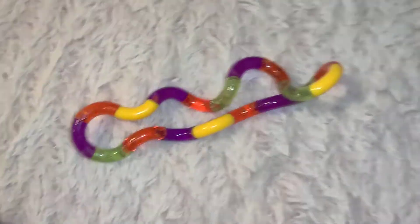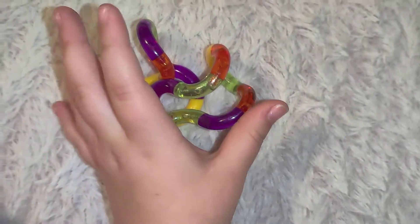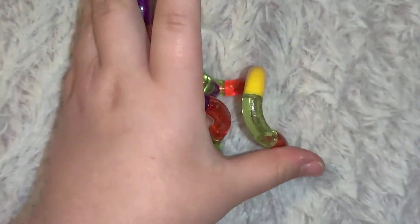Now we have this one — it's very nice but not my favorite. This one makes good ASMR sounds, but the other one makes better sounds. I prefer tangles over any other fidget I know of.